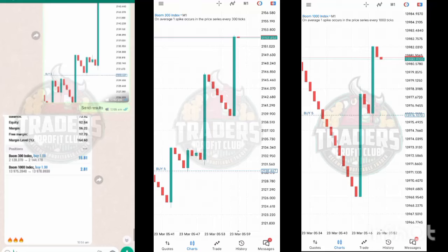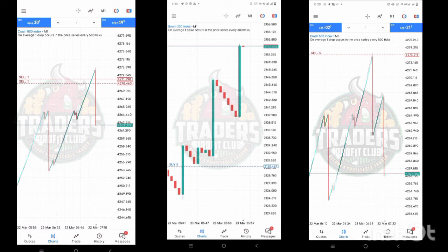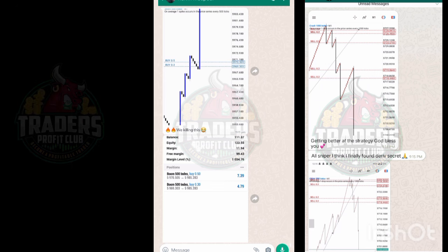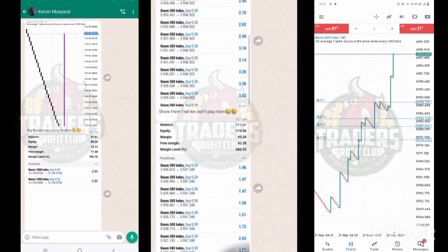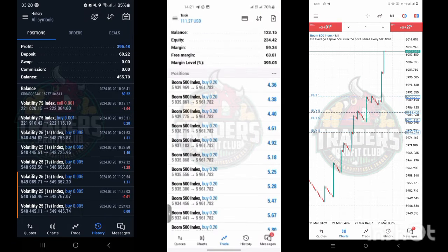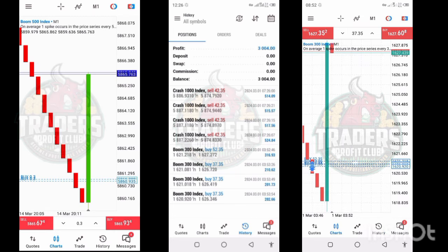Welcome to another video. Today we are going to show you the live results of our Spike Killer system. At the end we also show you the live Spike Killer system trade — how the system works and how we make profit. We show you how our clients, our students, and we are making profit. We are also going to show you the live account, including our withdrawal and trading history.